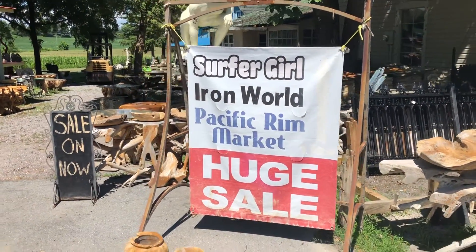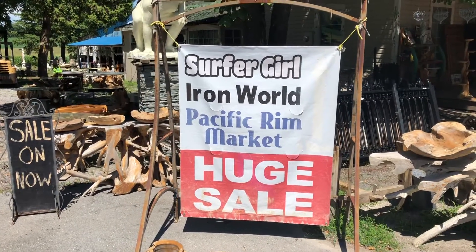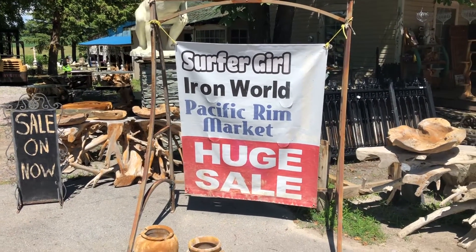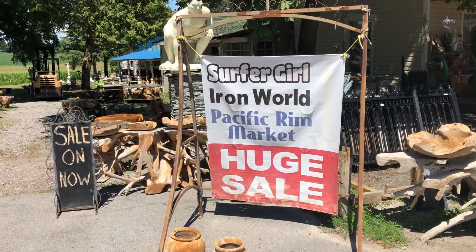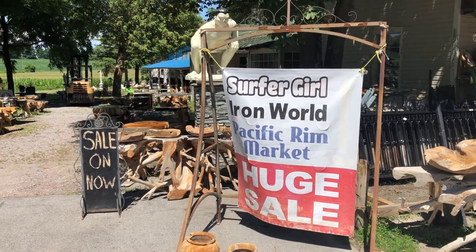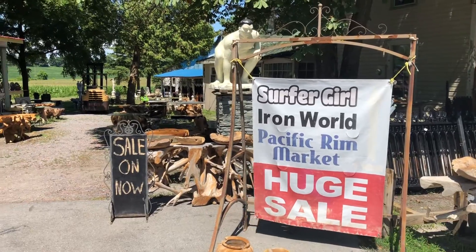Hello YouTube, here I am at Iron World, just west of the small town of Picton in Prince Edward County. It's on Highway 33 and has a lot of sculpture, lawn ornaments, and knickknacks — that sort of thing. The name used to be Iron Works, but it's kind of broken into two or three shops: one's called Surfer Girl, there's Pacific Rim Market around back, and the old name was Iron Works but it still goes under Iron World.